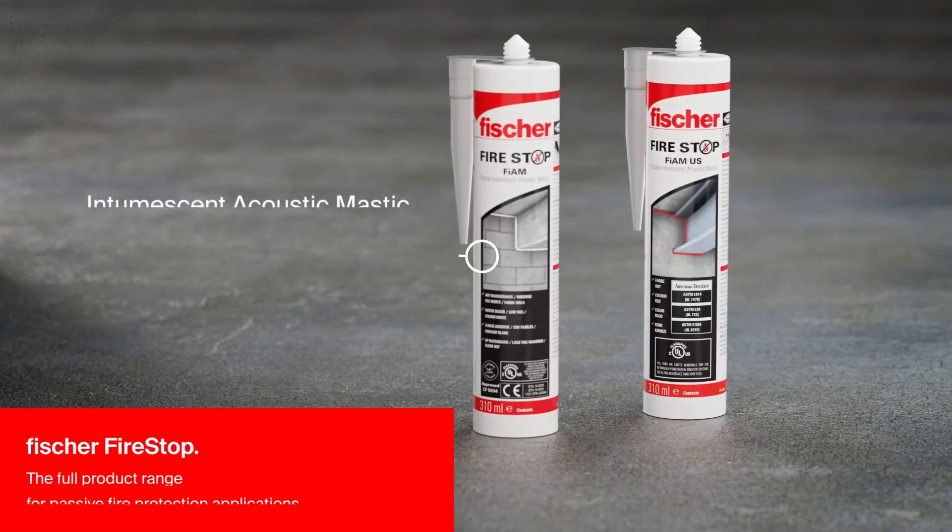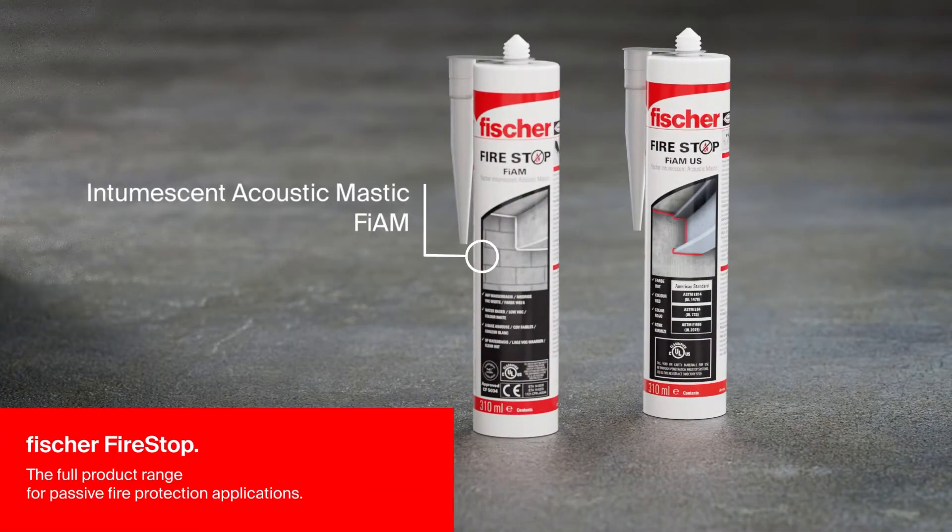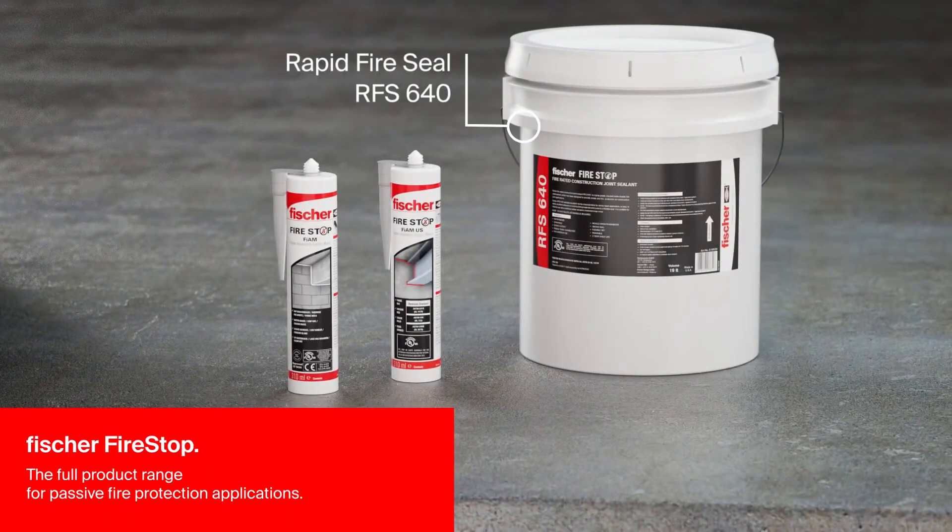The Fischer FireStop range offers everything required for effective fire stopping for all types of applications.